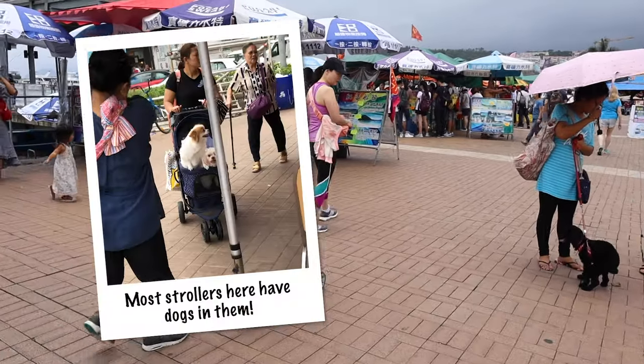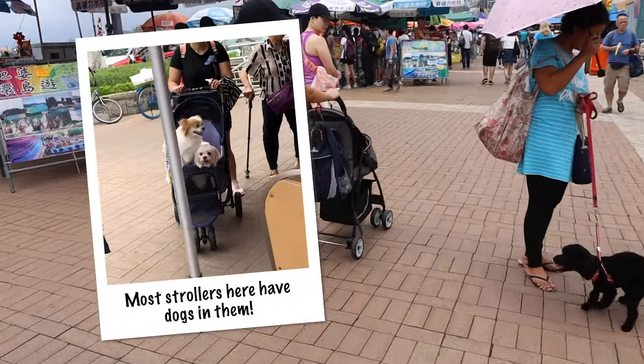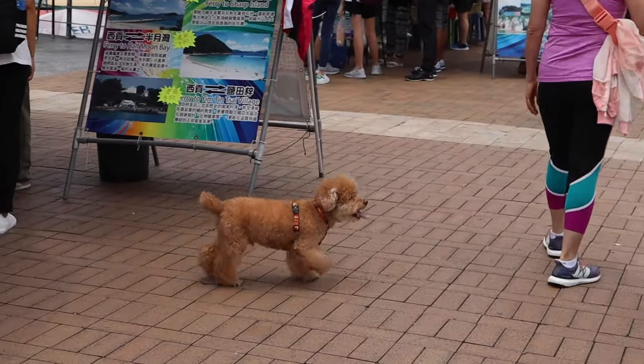Also, the best part about Sai Kung — there are a ton of dogs! There's so many doggies!